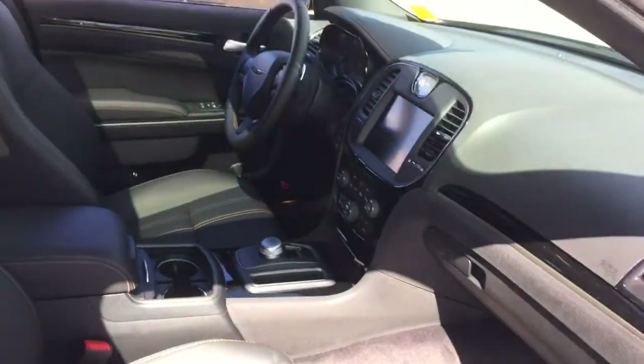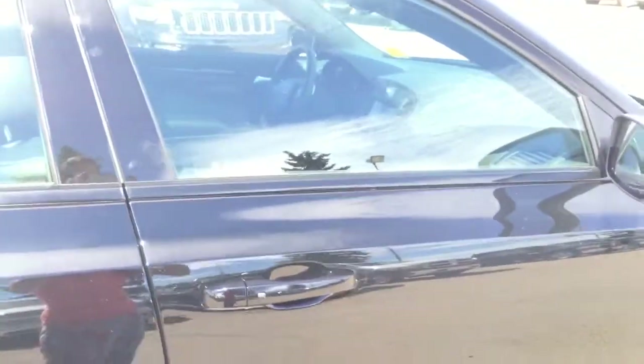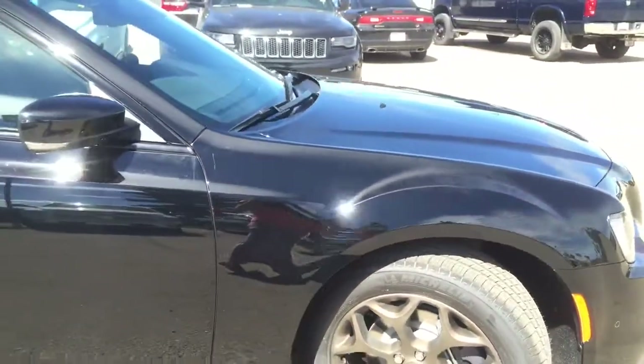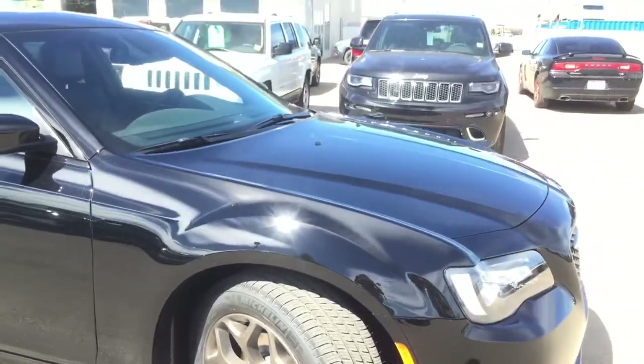Alright, that's our Chrysler 300. If you have any questions or want to come down to Pinocchio Chrysler, we have an excellent sales team, a great finance team, and everyone who can help you with all your needs. We're on the south end of Pinocchio on Highway 2A. Thanks!